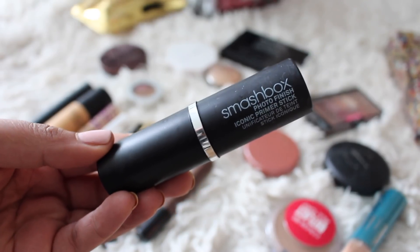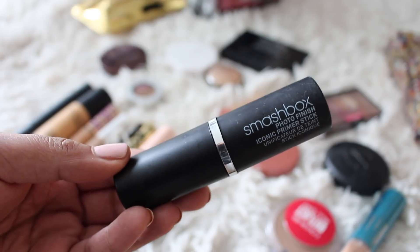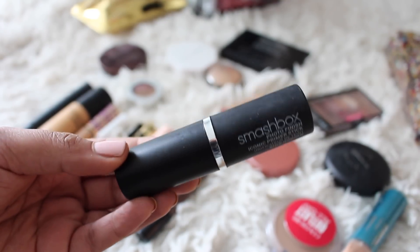This is the only primer I took. It is the Smashbox Photo Finish Iconic Primer Stick — I mentioned this in my Best of Beauty 2017. Really love this. Not only is it easy and convenient in a stick format, but I really feel like it helps to mattify and smooth my skin.